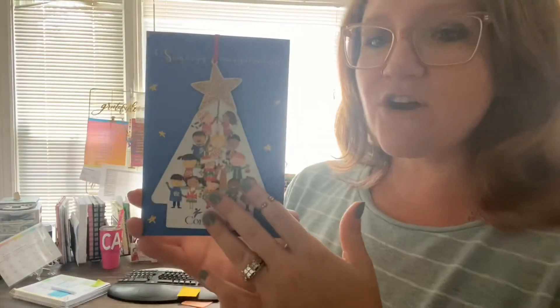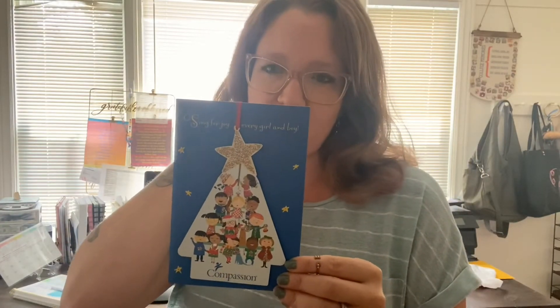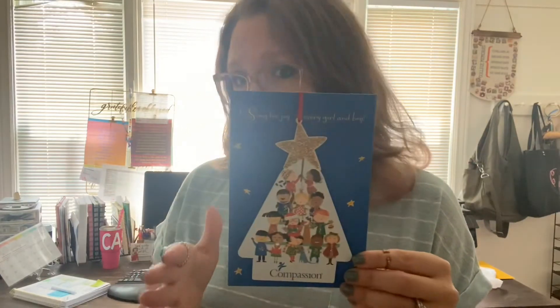So these are our cards. We have a couple different options — we have the Compassion one, we have a Nativity Scene one, and I think we have one more. These are such a great option to have this holiday season.